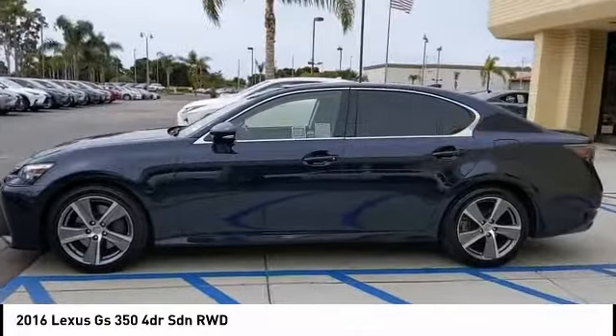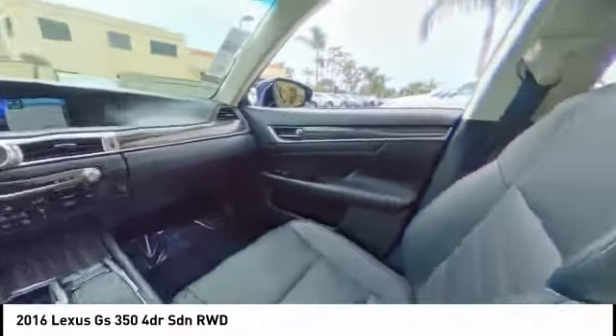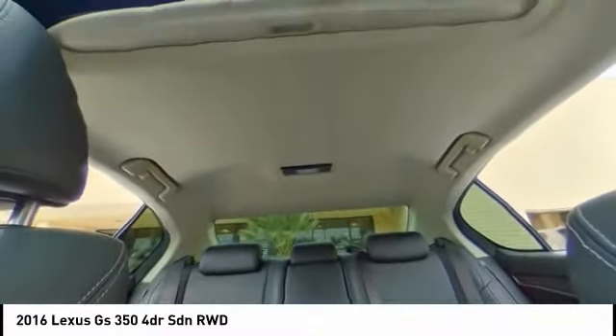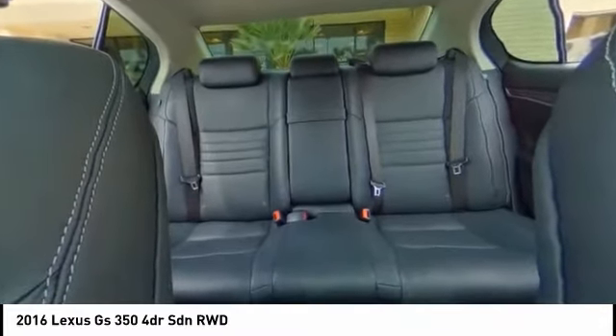Tire pressure monitor, blind spot monitor, heated mirrors, aluminum wheels, brake assist, traction control, stability control, daytime running lights, engine immobilizer, integrated turn signal mirrors. Is love at first sight really possible?